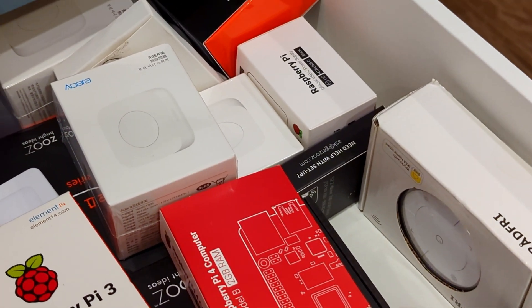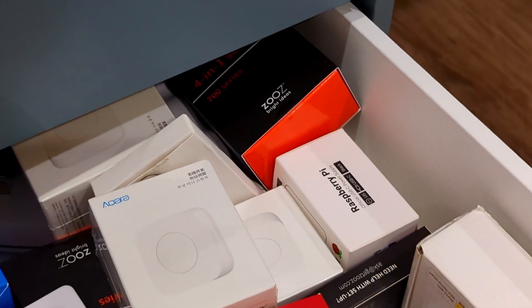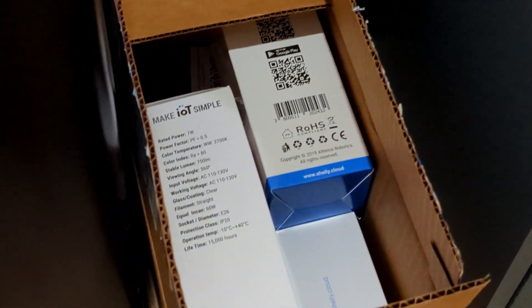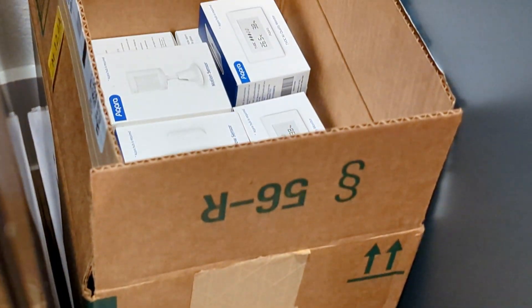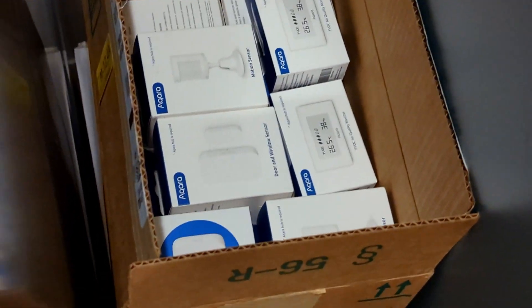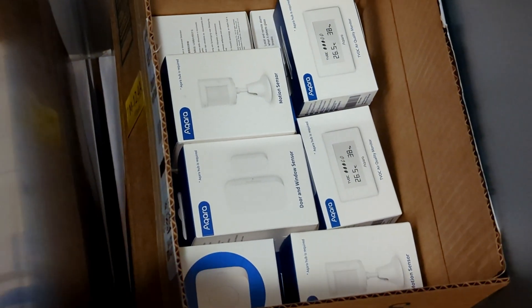The last thing everyone wants to know about is the goodie drawer full of smart home devices. In here we have Aqara devices, Raspberry Pis, and a lot of other stuff we'll pull out to make videos and set up around the rooms. Thanks for checking out my new construction home and all the ways I'm going to make it smart — if you have ideas for things I may have missed, let me know in the comments below!